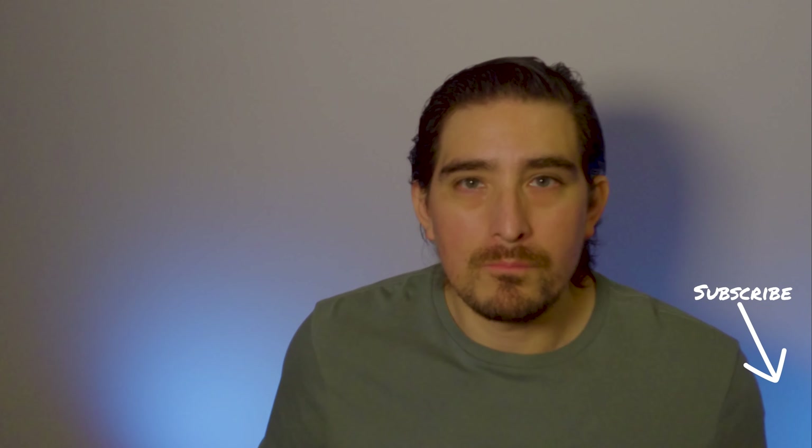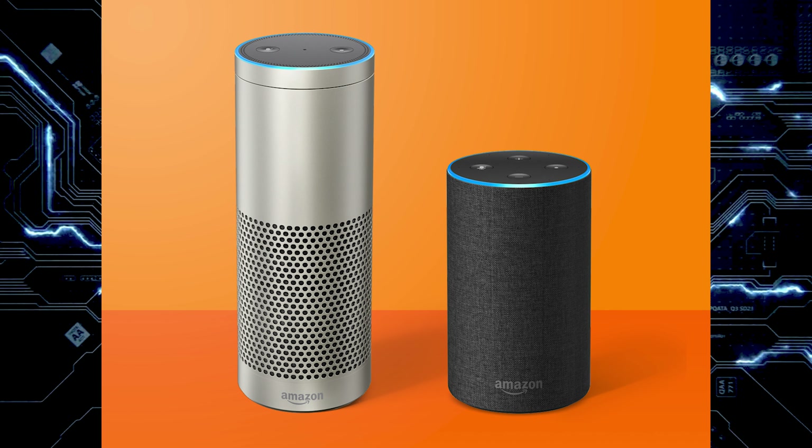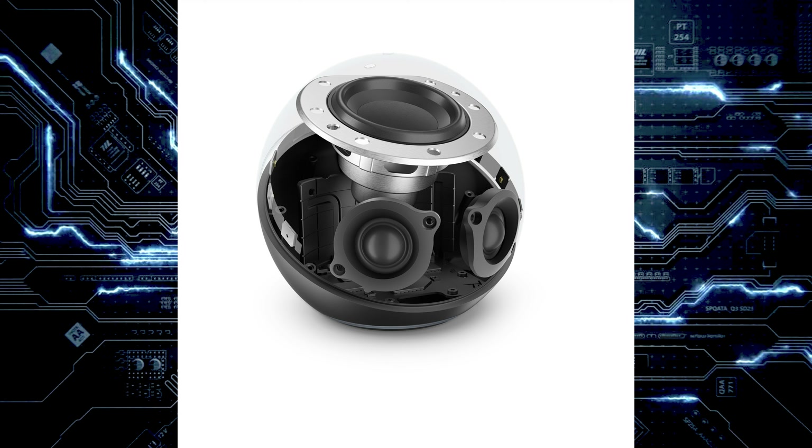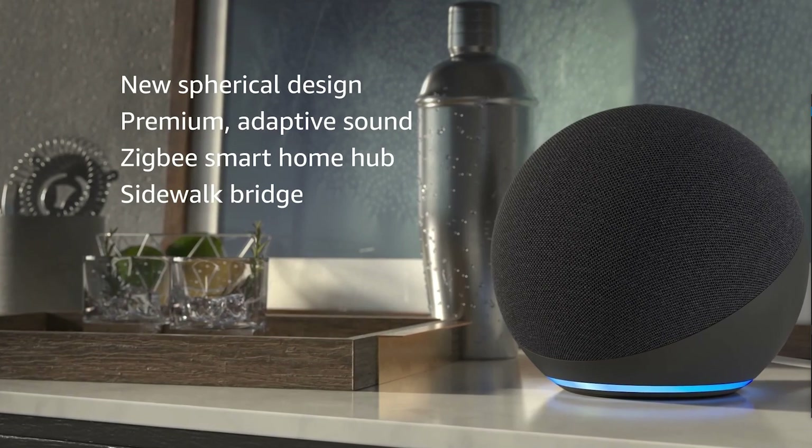Let's start with the Echo. The Echo, as you remember, is the first smart speaker that Amazon came out with. It used to have that cylindrical shape, and every single iteration after that kind of kept the same shape. Well, Amazon shook things up this time around and changed the form factor. The speaker is now going to be round — it kind of looks like a bubble — and they're going to have the fabric that the newer Echo line has had.